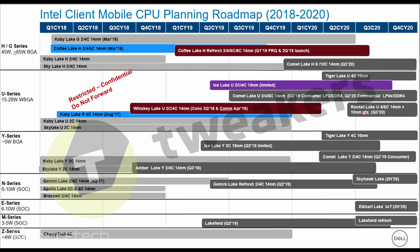Intel's 10nm yields are expected to improve by mid-2020, allowing more mainstream parts to reach the mass market. Intel will also simultaneously offer up to 4-core 14nm Comet Lake Y parts around Q3 2019, meaning they'll have both 10nm and 14nm Y-Series products available at roughly the same time.